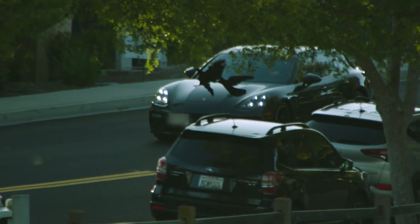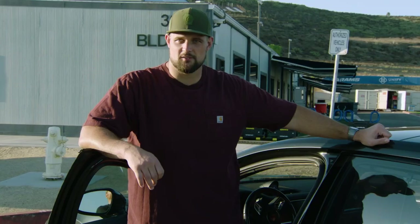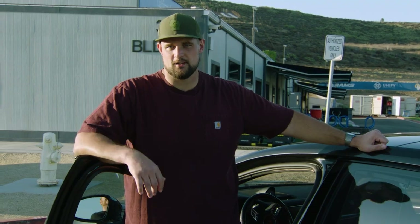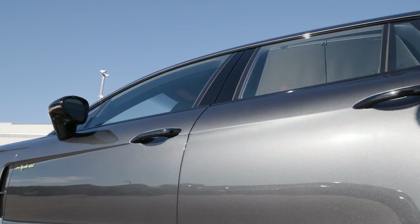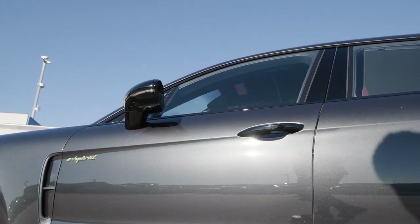I definitely wanted four seats — I've got two girls and it's my only car out here. I have a house back in Wisconsin where we spend the off-season and I still have my truck there from 2015, but out here I wanted something a little fun.